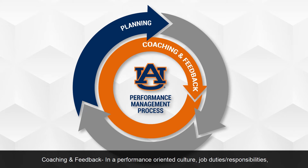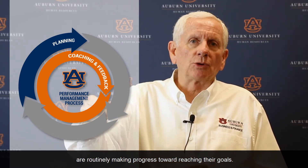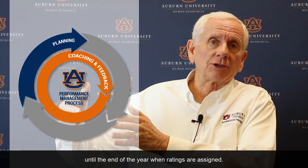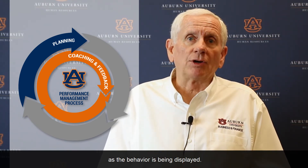Coaching and Feedback. In a performance-oriented culture, job duties, responsibilities, goals, and developmental needs are constantly monitored. Coaching and ongoing feedback throughout the year means that employees and teams are routinely making progress toward reaching their goals. Continuous informal conversations create opportunities to adjust how the work is getting done. It's important that employees are reaching successful outcomes. Assistance and correction can be made immediately rather than waiting until the end of the year when ratings are assigned. Continuous conversation and monitoring allows supervisors to identify employees who are excelling in certain areas, creating an opportunity to grow the employee in a particular area as a behavior is being displayed.